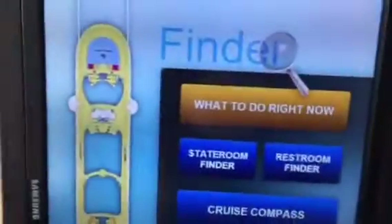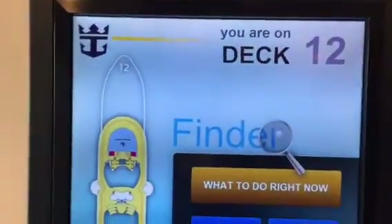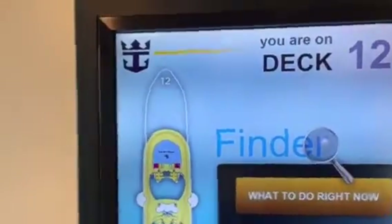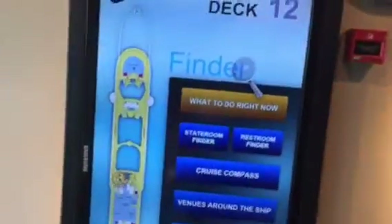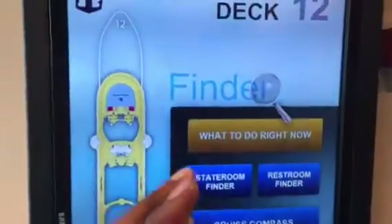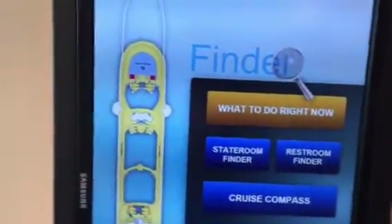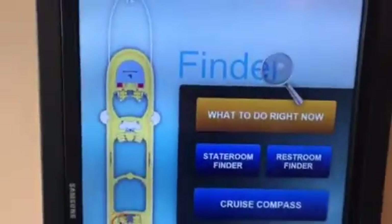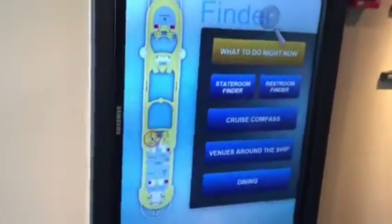This is Peter from peachtravel.com and all-inclusive-caribbeancruises.net. I'm coming to you live from Deck 12 on the Independence of the Seas, standing by an interactive screen here on Royal Caribbean. This is just one of many screens found throughout the ship, located right near elevators and stairwells. It's a very ingenious and useful tool that Royal Caribbean has placed on this ship, and I'm assuming it shows up on other ships as well.